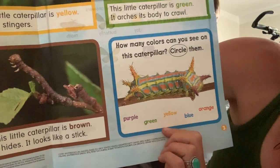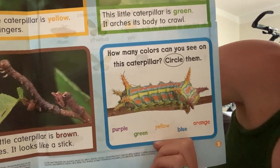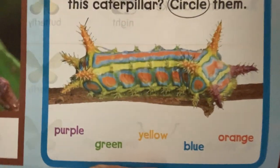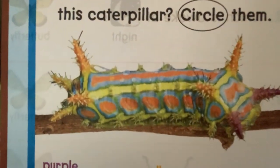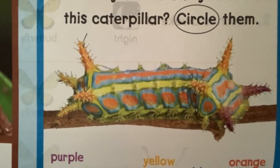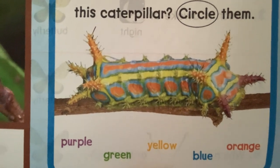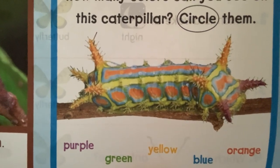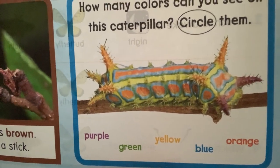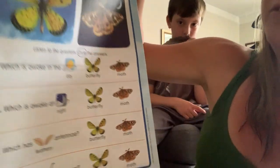This is definitely a rainbow caterpillar. How many colors can you see? Let's talk about the colors — I see blue, orange, yellow, green. Any other colors? Purple — you see a little purple right there. Wow, that is a very beautiful caterpillar. I have never seen one like that. That's awesome, very unique.